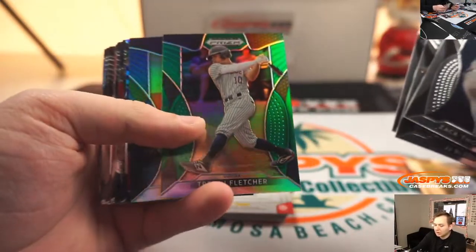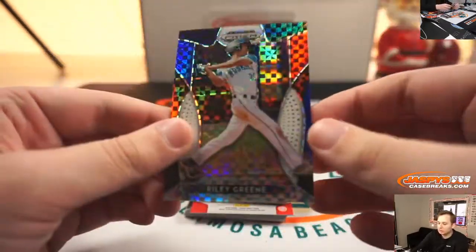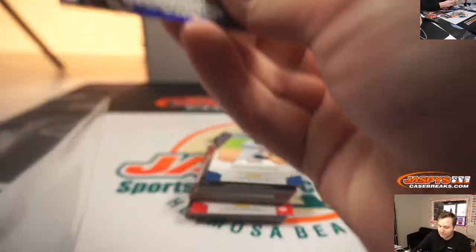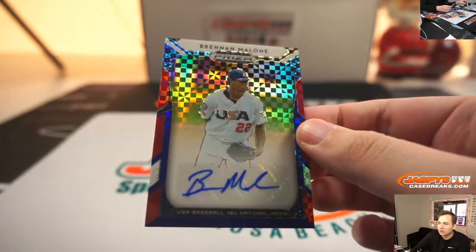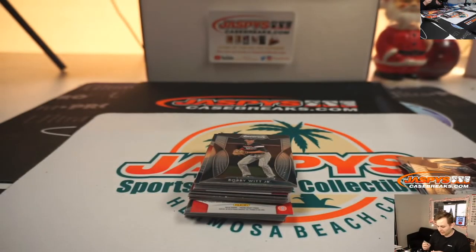Got a green of Fletcher, Josh Wolf blue, Riley Green red, white, and blue. Number to 99 right there. And the autograph is number 7 of 99 — Brennan Malone — in his USA Baseball gear. Now a Diamondback, I believe. That's a nice one.